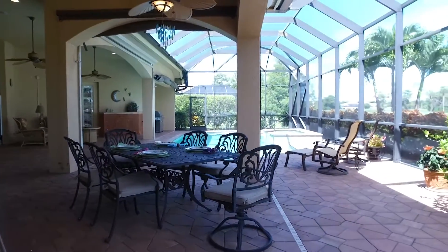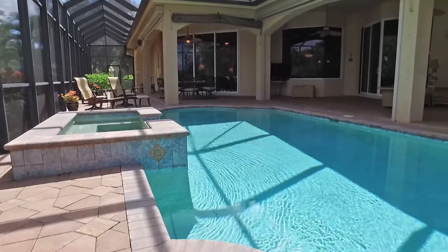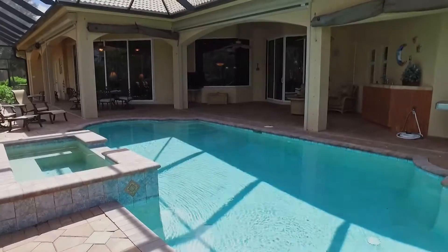The oversized lanai features an eating area, plenty of lounge area, a beautiful pool, and a hot tub which is both heated and solar panel heated.